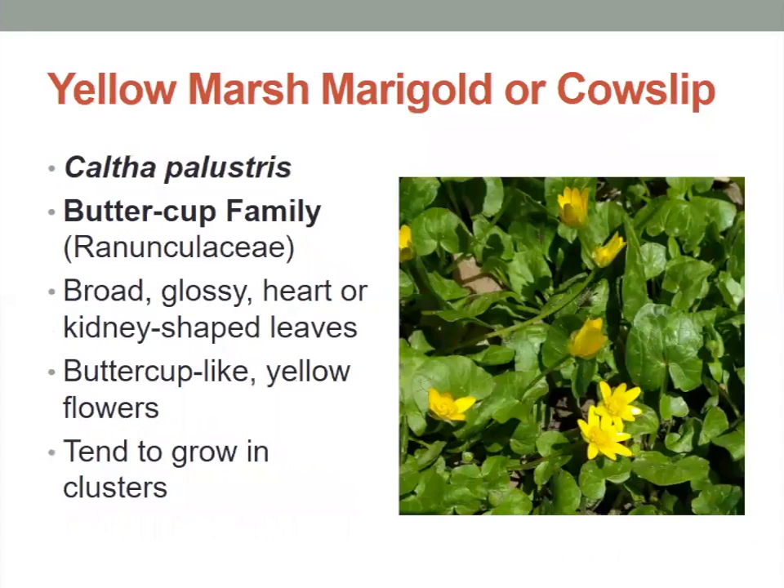The yellow marsh marigold, also known as the cowslip, is in the buttercup family. It has broad glossy heart or kidney shaped leaves, buttercup-like yellow flowers, and they tend to grow in big clusters down on the forest floor.